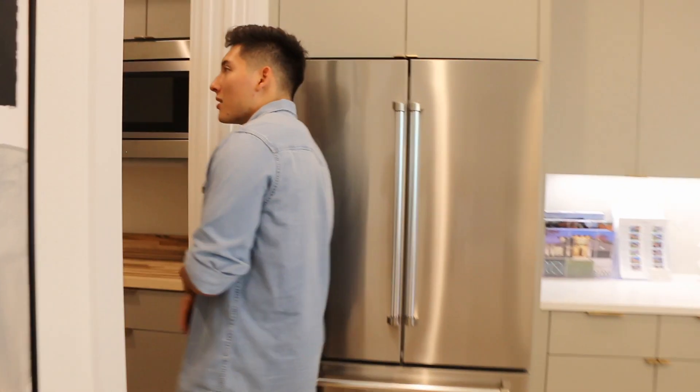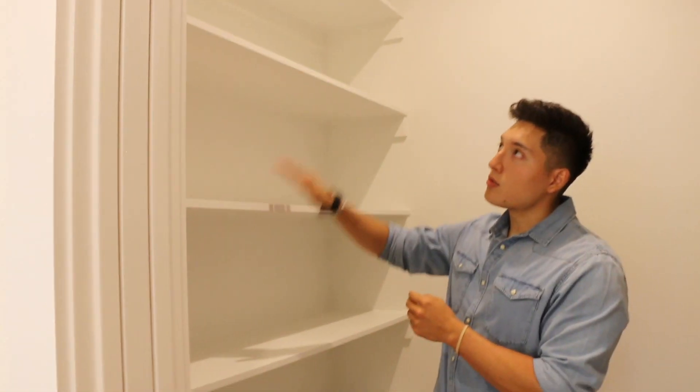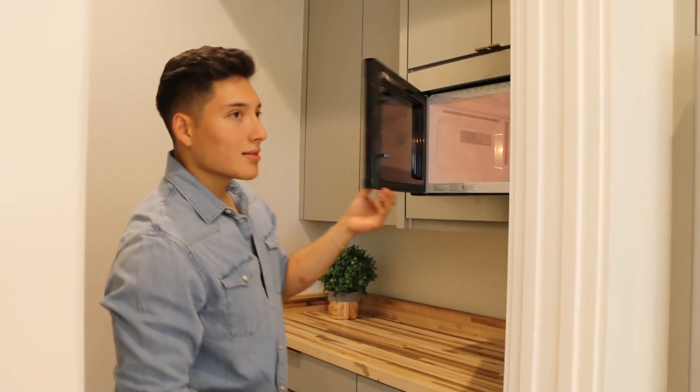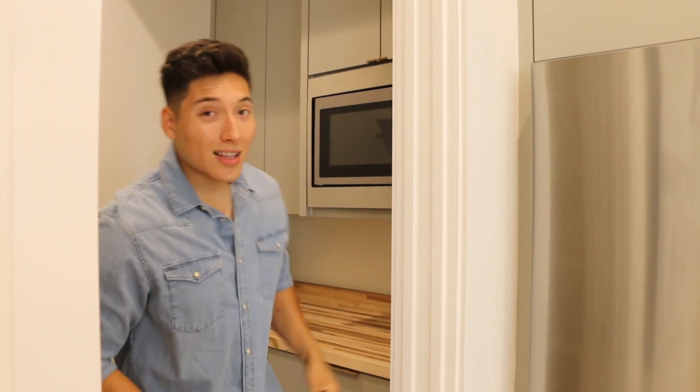Coming along this way, obviously we have a closet here where you can store everything else. Very nice — got one, two, three, four, five shelves built right here. And we do have a microwave right here as well, just so it kind of separates it from the kitchen — you know, you don't want to interrupt anybody.